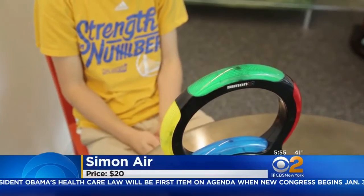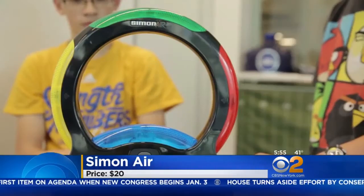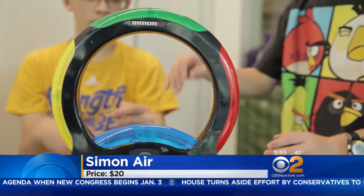The memory game Simon gets a tech upgrade with Simon Air, which retails for $20. Instead of touching the colored blocks, wave your hands and use gestures like swiping to match the light pattern.